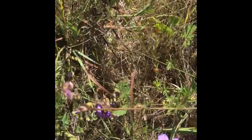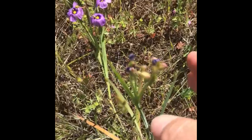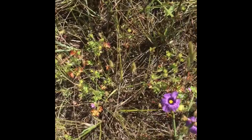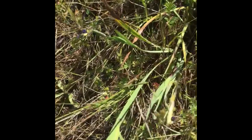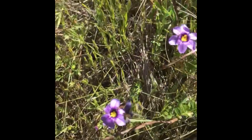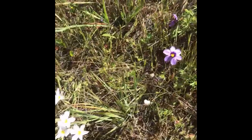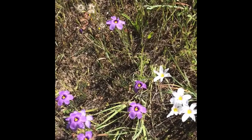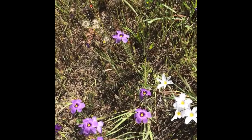Next to this little patch we have Sisyrinchium bellum, blue-eyed grass, which we saw last week. Sometimes it's called the yellow-eyed iris. It's a perennial herb that grows in moist grassy sites throughout California. Although called a grass due to its appearance, it's a member of the iris family, Iridaceae. It has folded basal leaves and a six-parted deep bluish-purple flower that appears April to June. The contrasting yellow and purple attracts pollinators. Spanish settlers made tea from its roots.